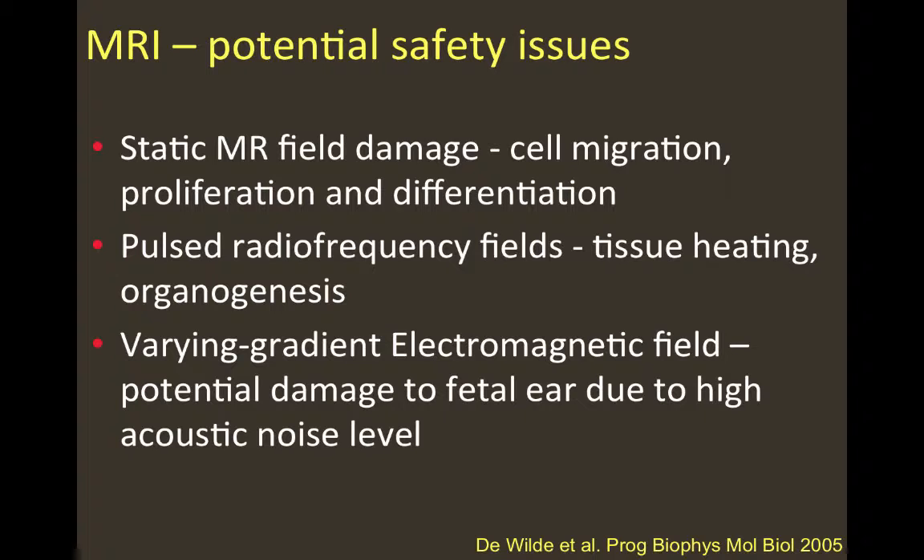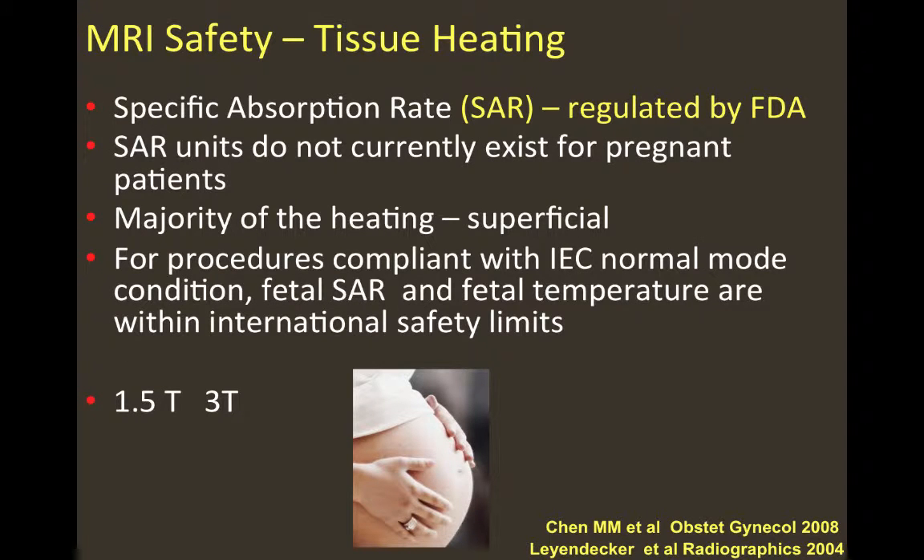Variant gradient electromagnetic fields can cause potential damage to the fetal ear due to high acoustic noise levels. Specific absorption rate (SAR), regulated by the FDA, assesses tissue heating, but SAR units do not currently exist separately for pregnant patients. Since the majority of heating is superficial, for procedures compliant with IEC normal mode conditions, fetal SAR and fetal temperature are within international safety limits. It is widely accepted that 3 Tesla should not be used in pregnancy; only 1.5 Tesla is used.